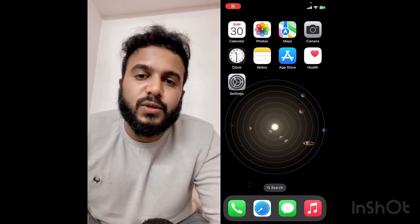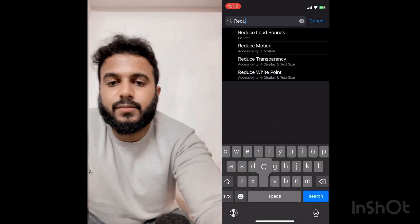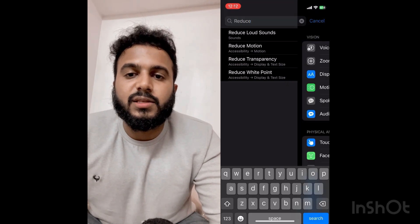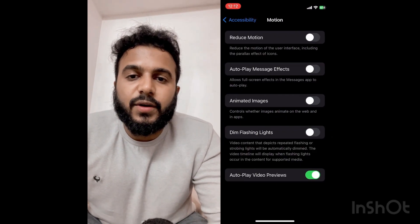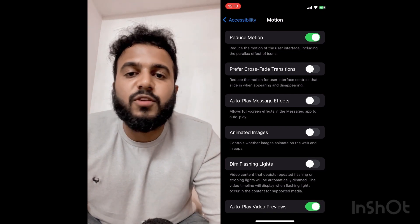To turn on Reduce Motion, go to Settings and search for the keyword 'Reduce Motion,' which comes under Accessibility. When you find Reduce Motion, turn it on and you should notice some battery saving.